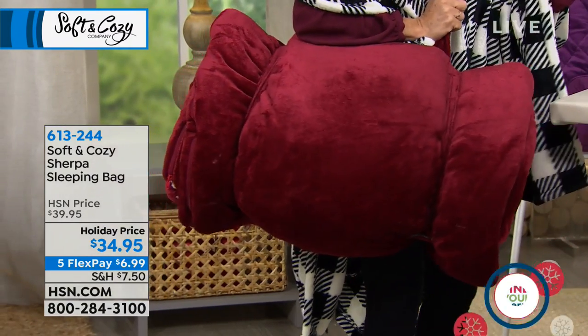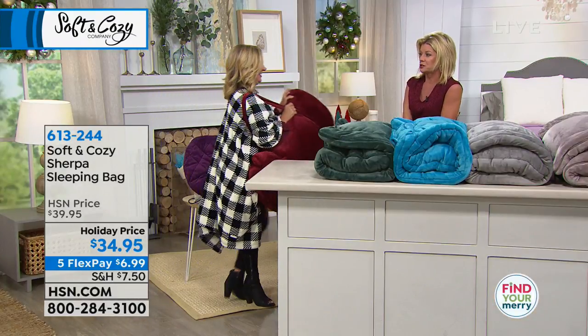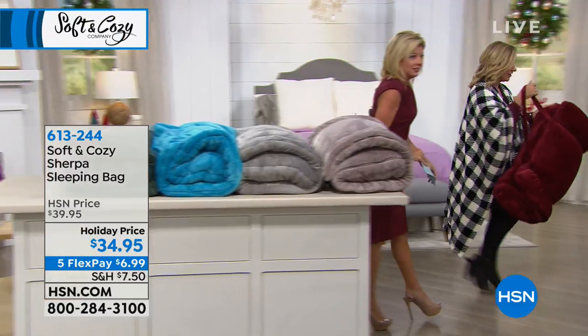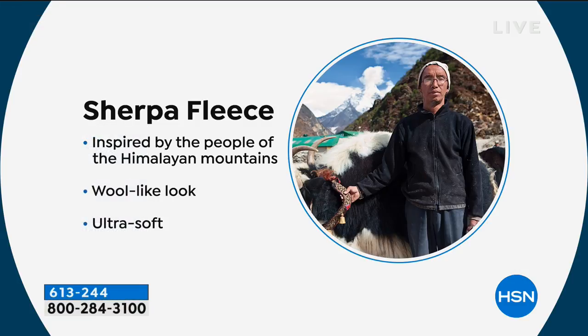Now Sherpa — I'm gonna go over to the bed because I want to show you how this works. It's 10 below zero in the studio, so this is the perfect answer. What is really neat about this is the Sherpa on the inside. It's a Sherpa fleece inspired by the Himalayas — really soft to the touch, ultra soft, faux Sherpa — meaning it's cruelty-free, it's washable, and it's not that acrylic-y scratchy feel.